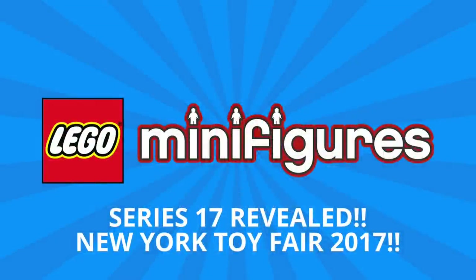Hey guys, Michael here, and I'm back to talk bricks. Today we're talking Lego minifigures and Series 17, which was just revealed at New York Toy Fair.